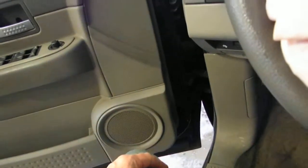Taupe interior. Left side power, right side's manual — power windows, locks, mirrors.